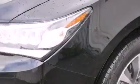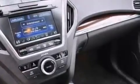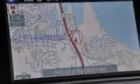Additional top features include a multi-link rear suspension, a limited slip differential, traction control and stability control systems, aluminum wheels, and a tire pressure monitoring system.